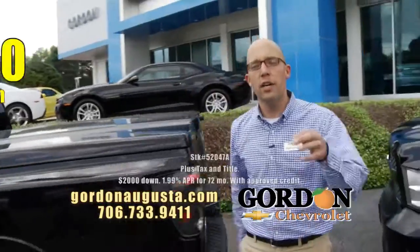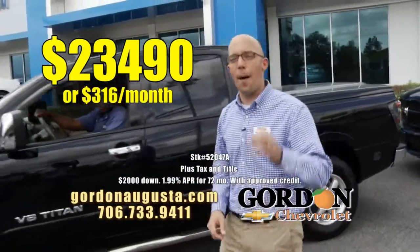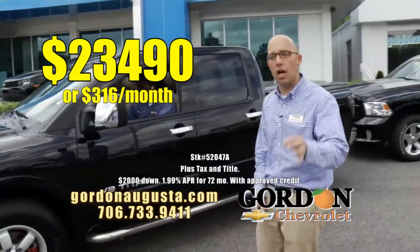2012 Titan — $23,490 or $316 a month. Loaded out pickup, low price.